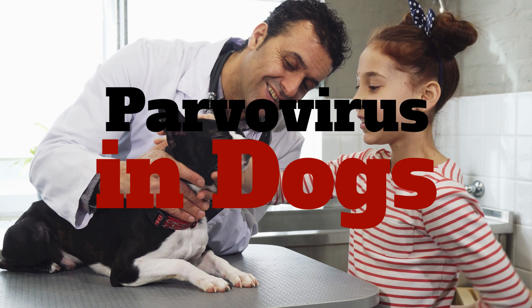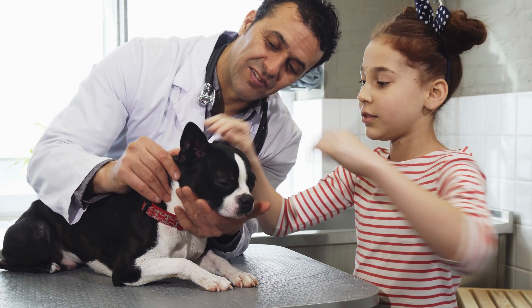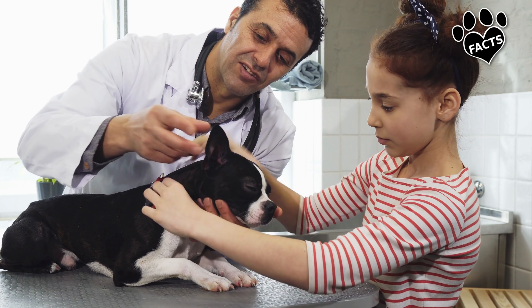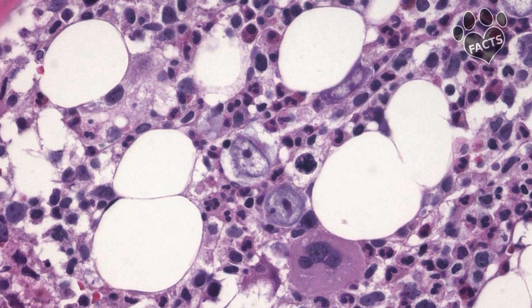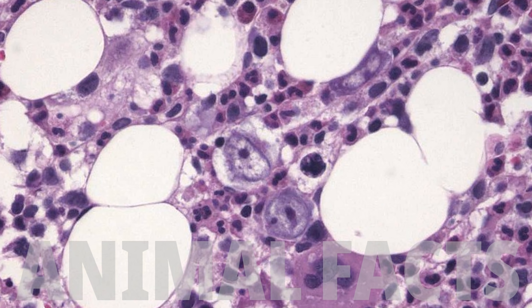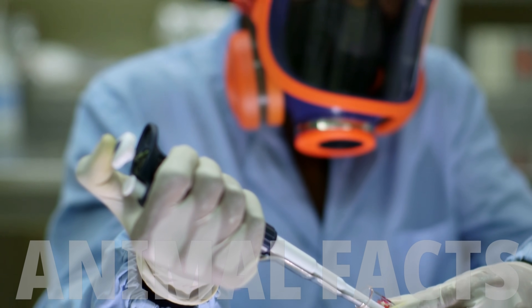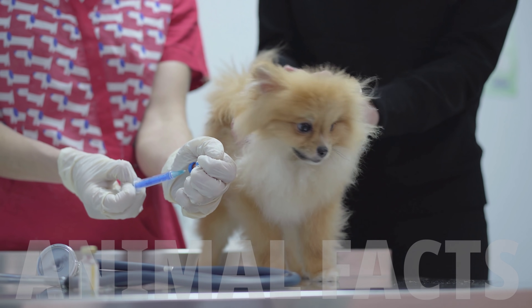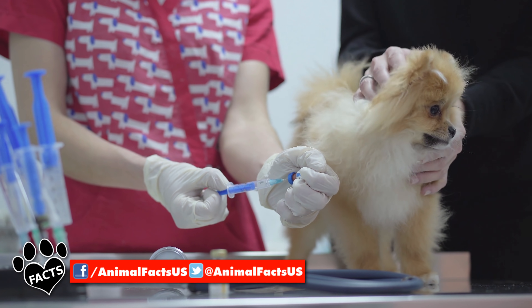Canine parvovirus is the last thing you want to hear about your puppy. It can be a battle for your pup's life that can take months of recovery. Canine parvovirus, or parvo, is a relatively new disease that appeared in the late 1970s in the US. First recognized in 1978, it spread worldwide within two years. It's a deadly, highly contagious virus, but importantly, this horror is preventable.